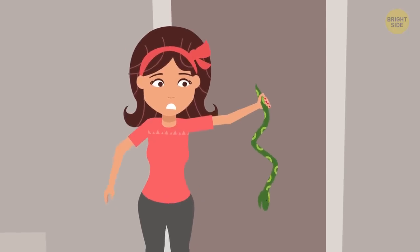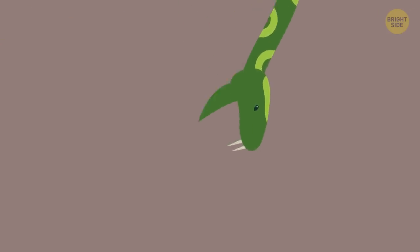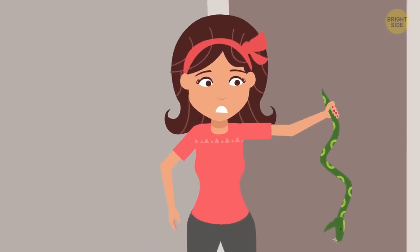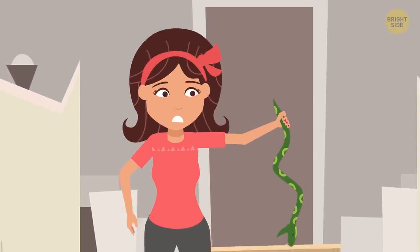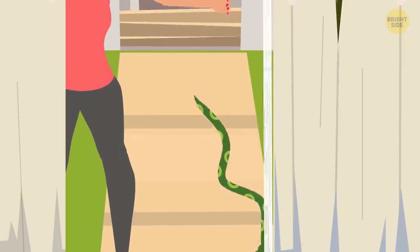The safest way to hold one is under its belly near the tail. Don't squeeze too hard, you'll hurt the poor guy. Hold the snake as securely as you can while keeping it away from your body. Get it outside and release it far from your property. If you cover the snake with a blanket, you can scoop the blanket up and gently wiggle it outside to let the little guy go.